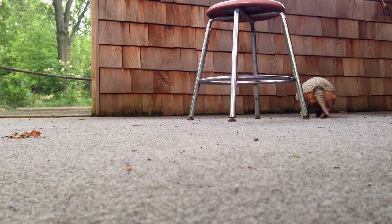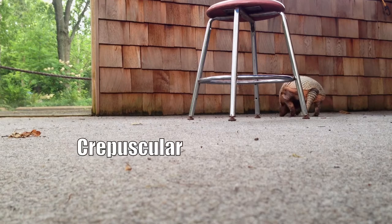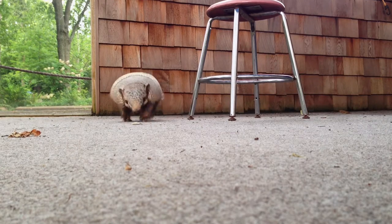These inquisitive little creatures are crepuscular, meaning that they are awake during the dawn and dusk hours of the day.